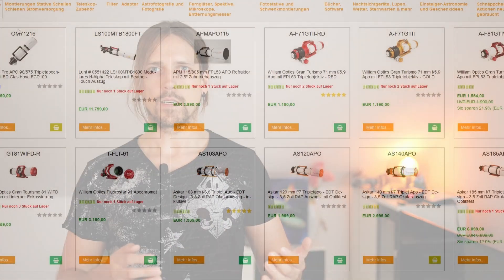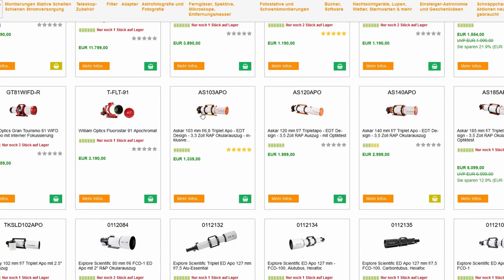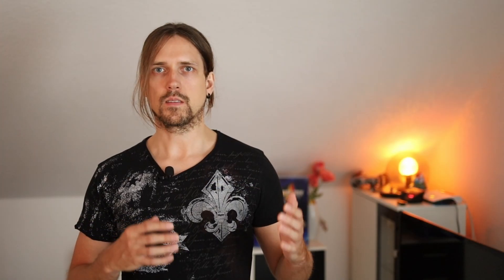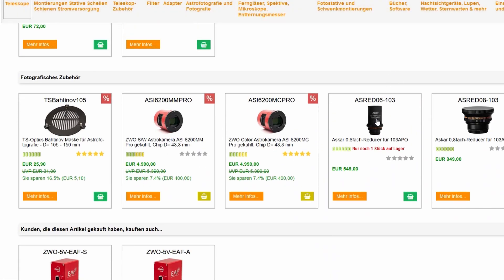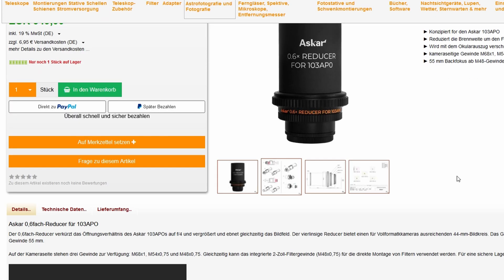I quickly chose the Askar. The question was whether to get the 103 or the 140. A 140mm APO would be nice but it's too long in focal length — it needs to be short this time. So I chose the Askar 103 with a 0.6x reducer. The specs indicate it will fully illuminate and correct the camera I selected, though I may need to crop a bit. If necessary I'll get a 0.8x reducer, but I want to try the extreme option first.